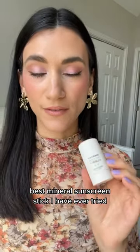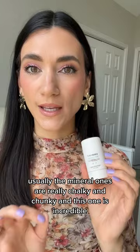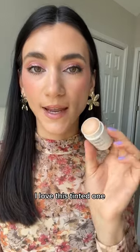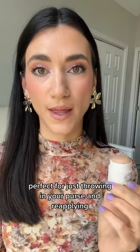The best mineral sunscreen stick I have ever tried. There are so many chemical sunscreen sticks that apply beautifully, but usually the mineral ones are really chalky and chunky — and this one is incredible. This is MD Solar Sciences; it has zinc and titanium dioxide. I love this tinted one. Perfect for just throwing in your purse and reapplying.